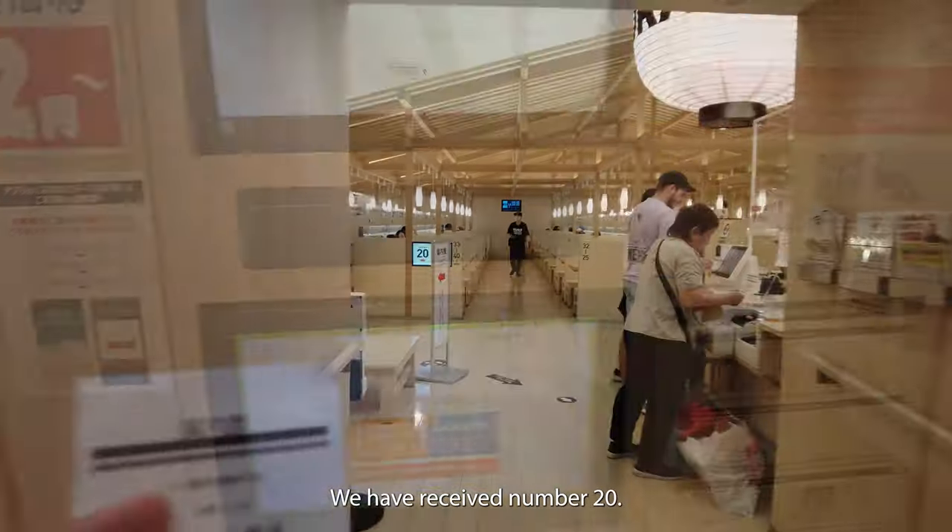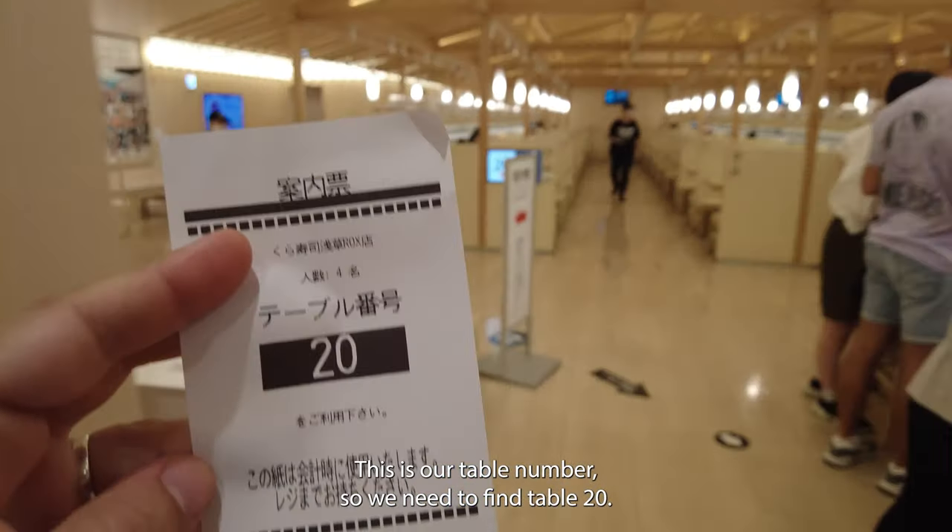We received number 20. This is our table number, so we need to find table 20.